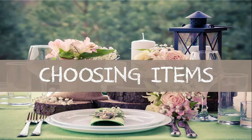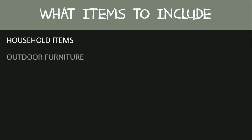Choosing your registry items. Your gift registry can have any items on it that you and your partner desire. They can range from household items. If the two of you are buying a home or moving in together once you get married, you'll most likely need a few items to get you started. This is the perfect opportunity to ask for those items.